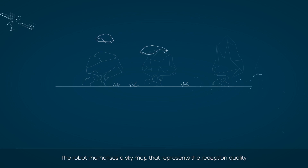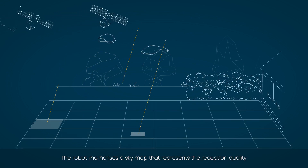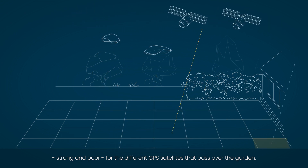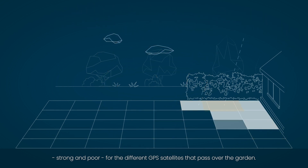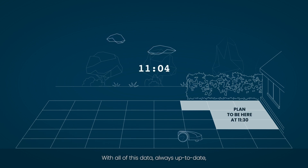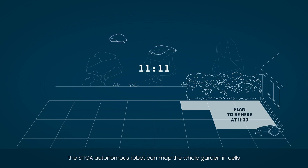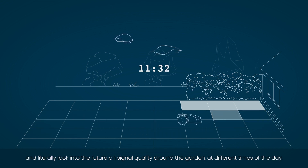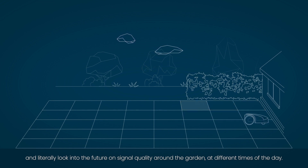The robot memorizes the sky map that represents the reception quality — strong and poor — for the different GPS satellites that pass over the garden. With all of this data always up-to-date, the Stiga Autonomous Robot can map the whole garden cells and literally look into the future on signal quality around the garden at different times of the day.